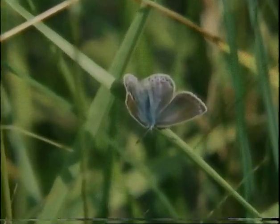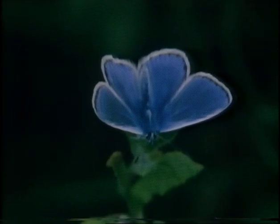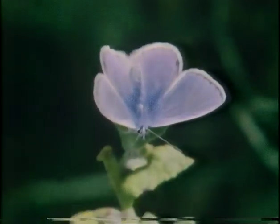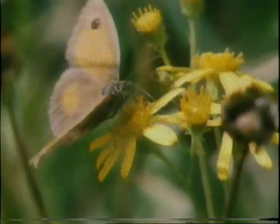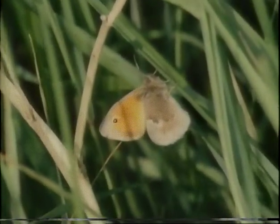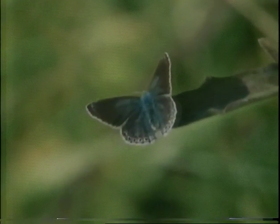And the blues — this one's a chalk hill, which with luck will avoid the fate of its cousin, the large blue, officially declared extinct in this country last year. Here's another blue, the beautiful Adonis. And from the blues to the browns: this is the hedge brown, more commonly known as the gatekeeper, and a similar species, the small heath. These varieties thrive on the M20's plant life and in turn form an essential part of the diet of larger creatures.